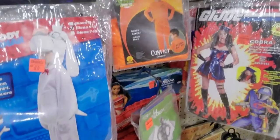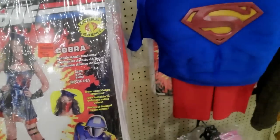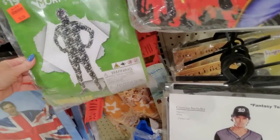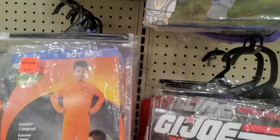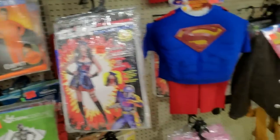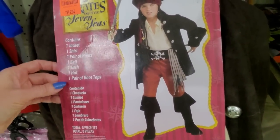You could be Mr. Peabody — the dog from Rocky and Bullwinkle. You could even be Cobra from G.I. Joe for $10. Here's a morph costume for $14.99. You could dress your kid up as a convict — 'Busted Bad Boy' — for only $2.29. Why would you put your kid in that? Pirates of the Seven Seas — you get a lot of stuff for $14.99.